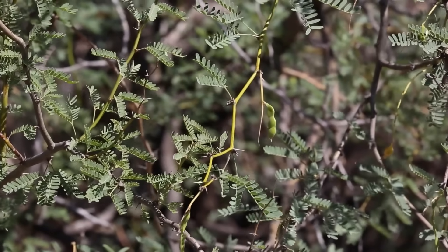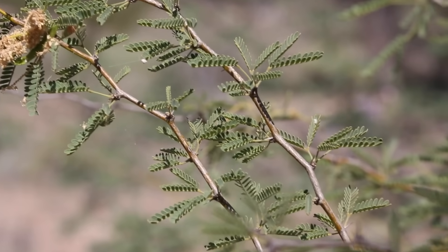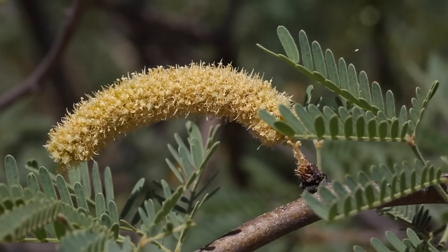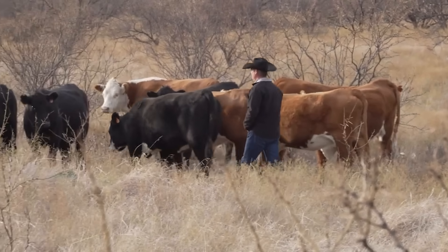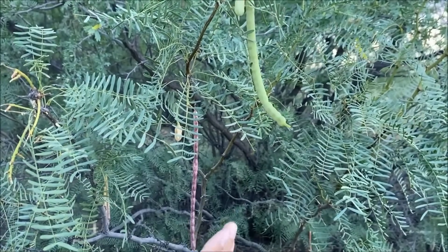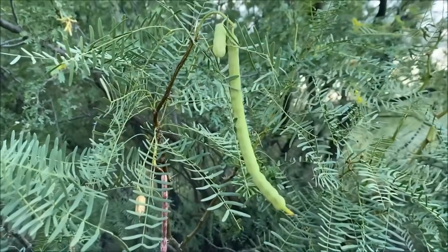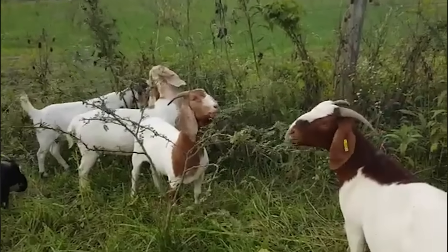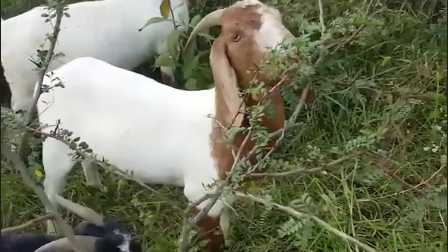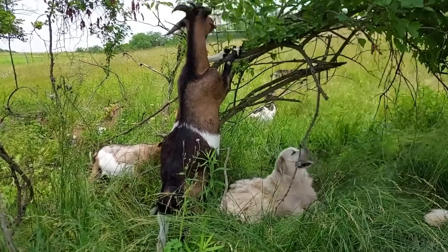Mesquite pods go even further. In Texas trials, mature stands produced pods with up to 30% sugar content. For centuries, indigenous communities and early settlers milled those pods into flour — a ration both people and livestock could thrive on. Today, mesquite flour is still sold as a high-value human food, but for animals it's an underutilized energy bomb. Argentine trials found that goats finished 20% faster when honey locust pods were added to their ration, with higher body condition scores, faster market weight, and healthier animals on less purchased feed.